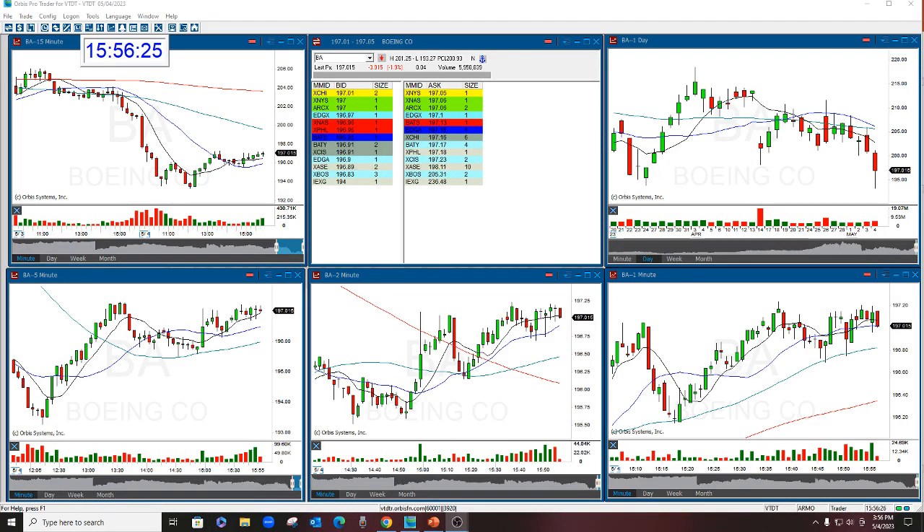Hello there everyone and welcome. This is Melissa Arma with the Stock Swoosh and I'm reviewing BA. This was the Stock Swoosh Show option of the day.